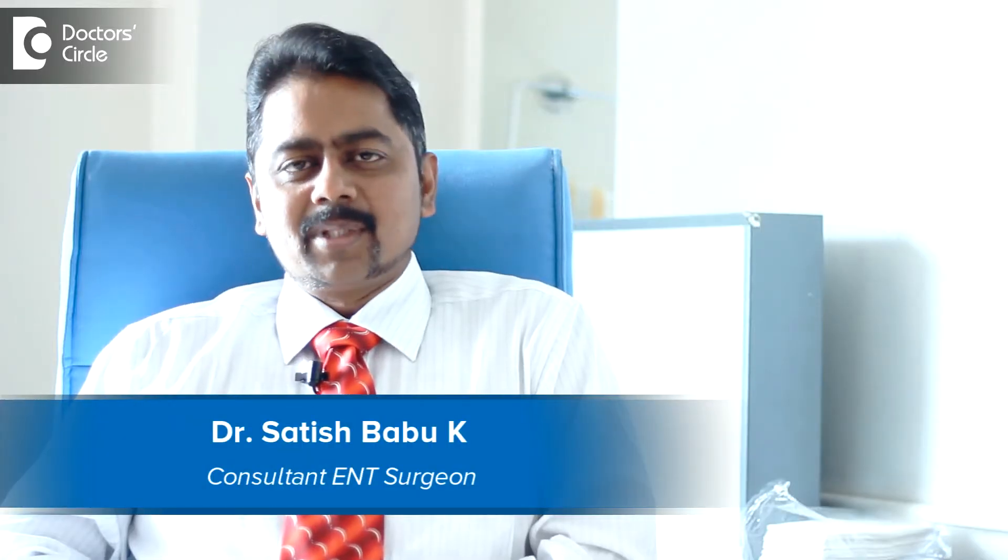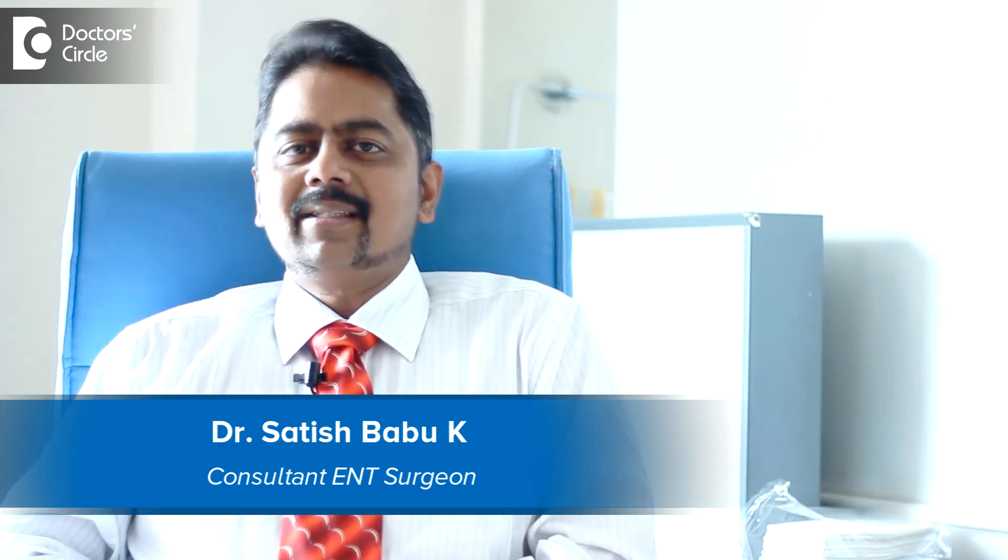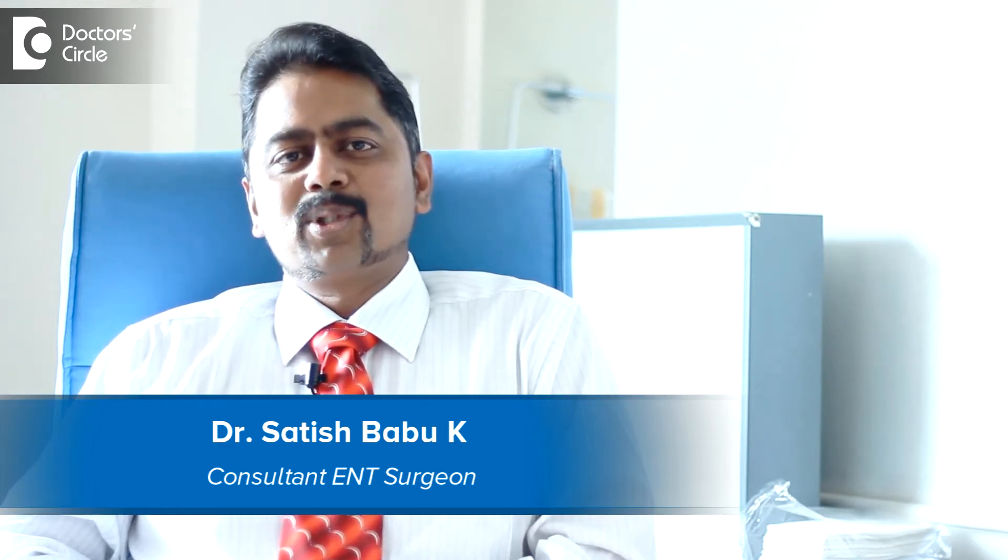Hello, I am Dr. Satish Babu, Senior Consultant, ENT, Head & Neck Surgeon, working with the Apollo Hospitals, Bangalore.